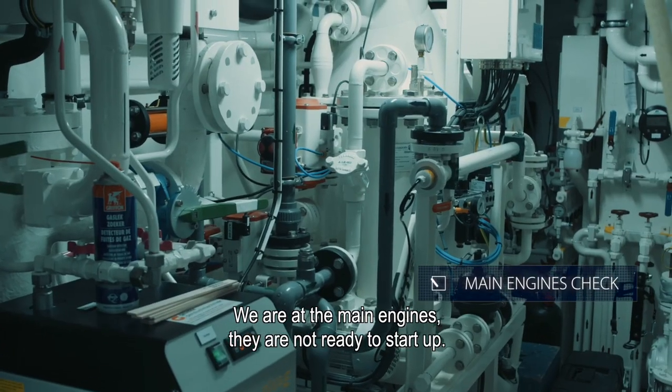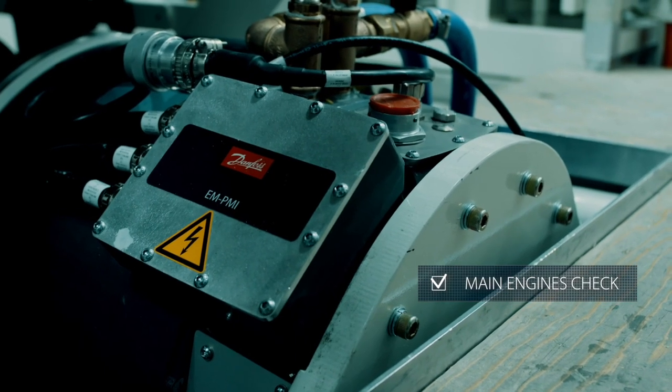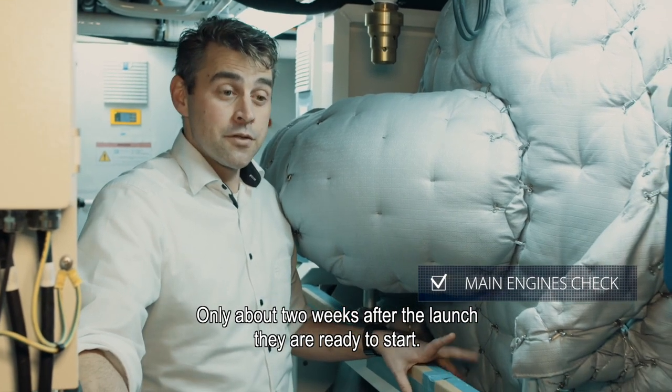We are at the main engines. They are not ready to start up. Only about 2 weeks after launch, they are ready to start.